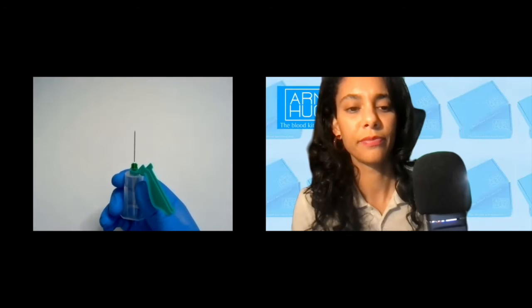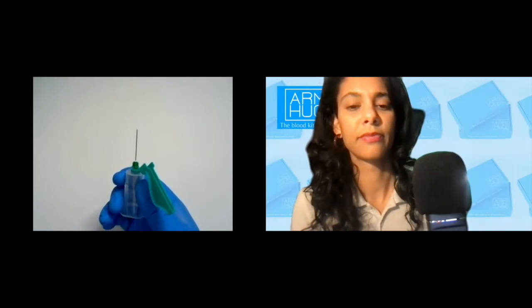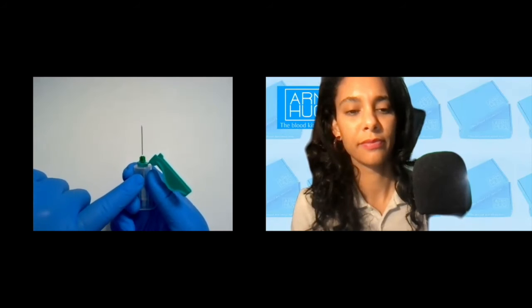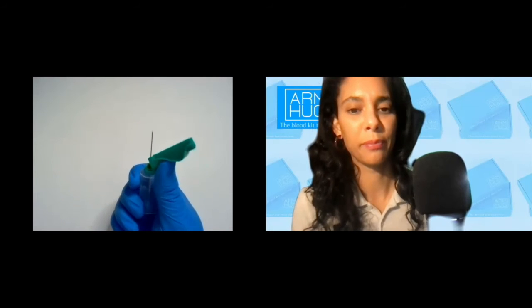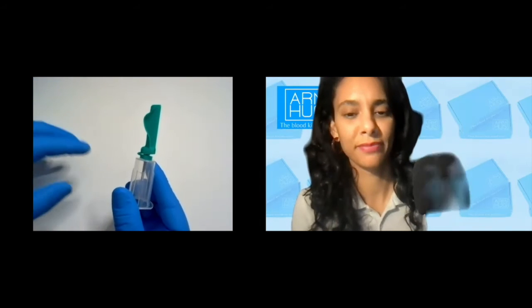There are three FDA-approved ways to activate our safety device. A lot of technicians don't know, because we're not always trained on how to activate the safety device properly. Some devices on the market only allow one activation — with ours, we allow three. The first is thumb activation: move your thumb from the top of the holder to the base of the shield and apply forward pressure until you hear an audible click. This can be disposed of as one piece in the sharps container — the shield attaches to the holder so you cannot separate the needle from the holder.